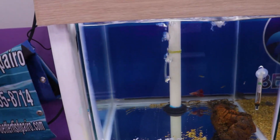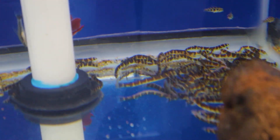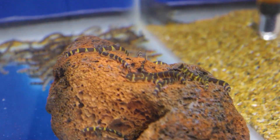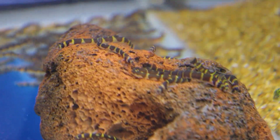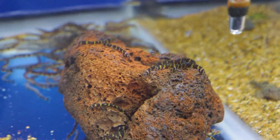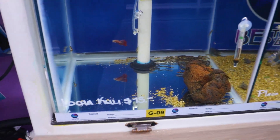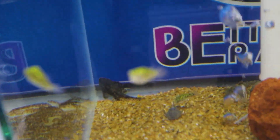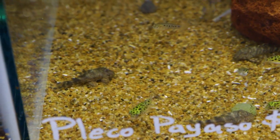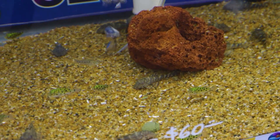Por acá tenemos otro animal muy curioso: la kuli loach, una locha como una pequeña víborita. Hay tantas formas de peces que la gente dice que ese no es un pez porque no tiene la típica figura. Tener variedades de ese tipo le dan vida y diferencia al acuario. De este lado tenemos unos puffer — el pez globo — que es de agua salobre, pero también puede estar en un acuario comunitario cuando son pequeños. Ya de cierto tamaño habría que considerar las especies con las que va a convivir para que no se hagan alimento del puffer.